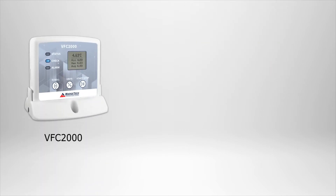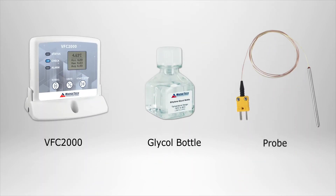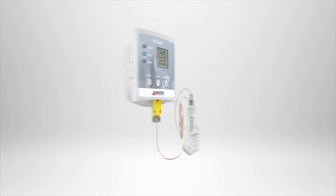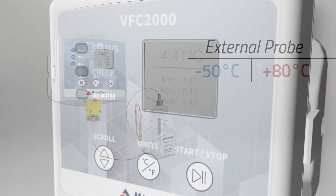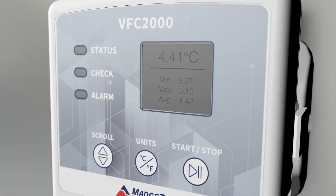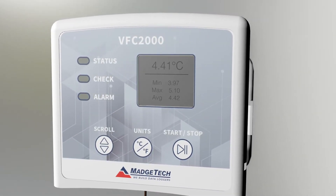Along with the VFC 2000, this kit also comes with a temperature buffering glycol bottle and a Type K thermocouple probe capable of monitoring temperatures ranging from negative 50 to 80 degrees Celsius. The device itself features an LCD screen that can display minimum, maximum, and average statistics, as well as the current reading.